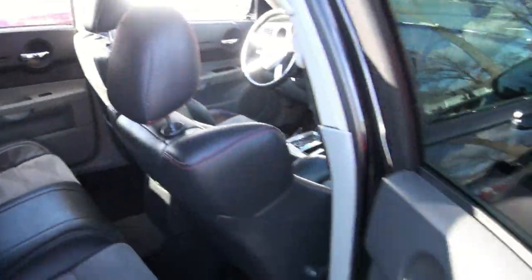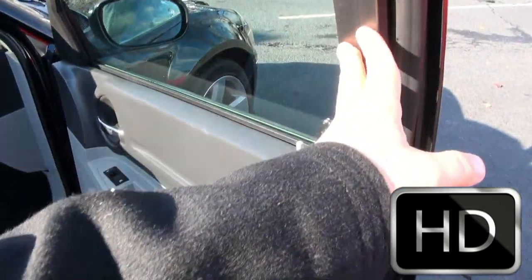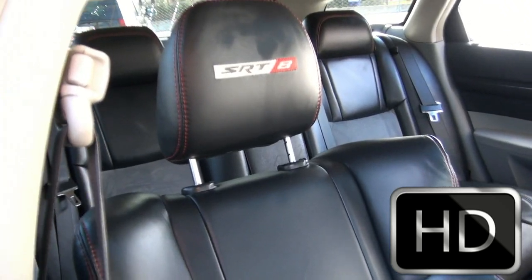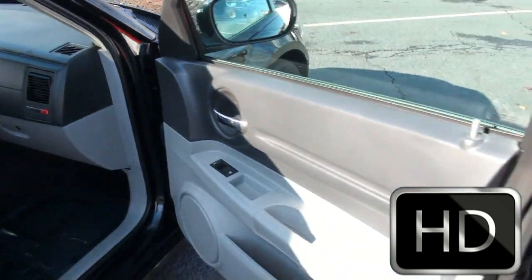It has the right color combination, with red stitching and suede-like material in the middle. This would be the one I would want — definitely fun to drive. It has embroidered SRT8 on the seats. It's a really sharp car.